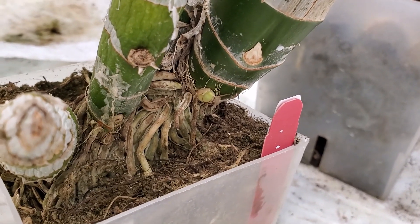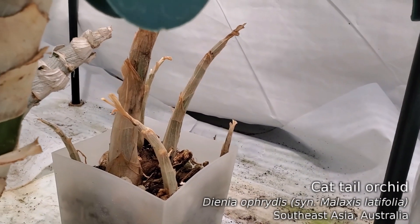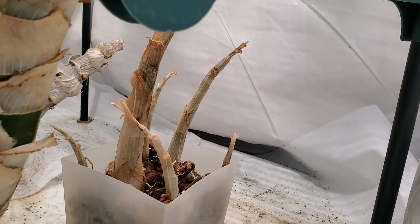If I'm going to divide this thing it has to be soon, before it starts putting out new roots. Next to it is the Diania ophritis, which is dormant as well, and it should start putting out new growth in the next month or so.